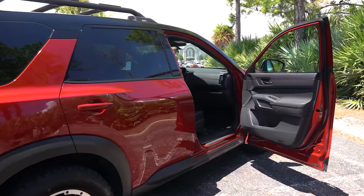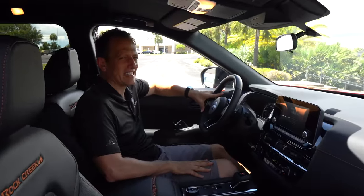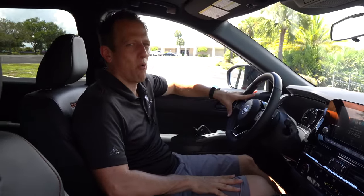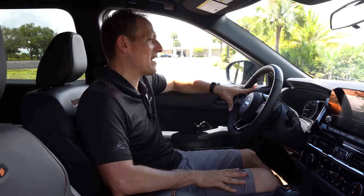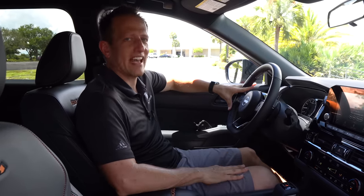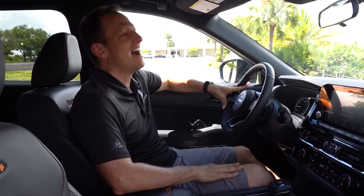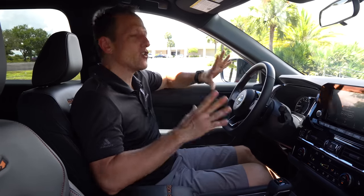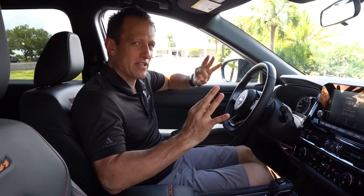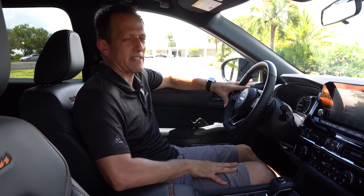We're in this Rock Creek Edition, getting ready to go camping. It does not look like a jelly bean anymore. I love the way it's got a nine-speed automatic. The big question is, how much is it? Official pricing is not available yet, but expect this to slot in right around $47,000 MSRP for this particular edition.